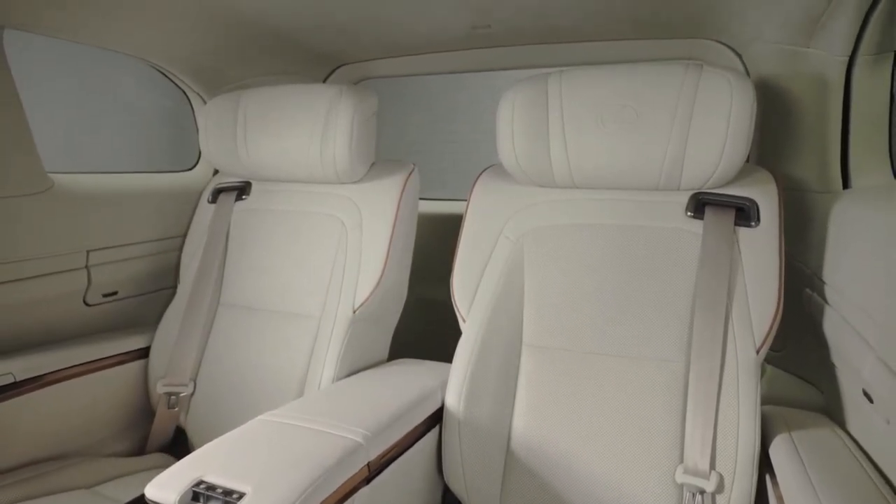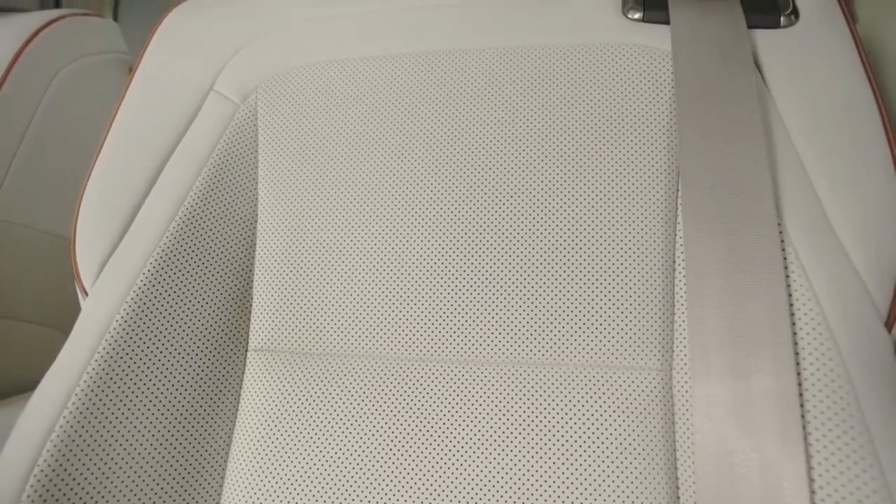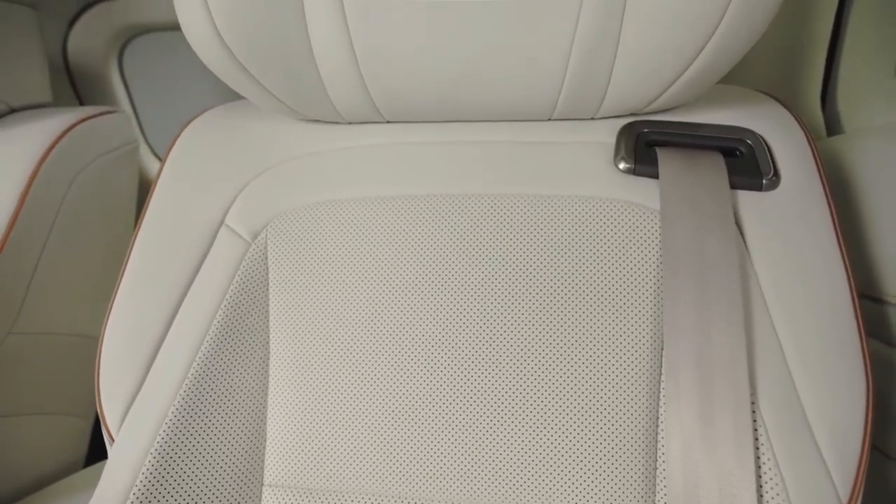Drivers benefit from a digital rear-view mirror, a panoramic view monitor, a digital infotainment system, and digital dials.